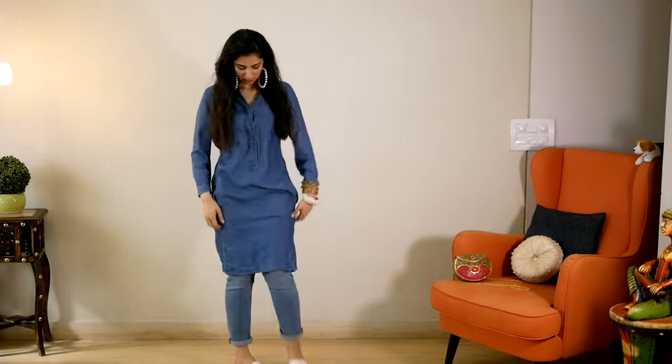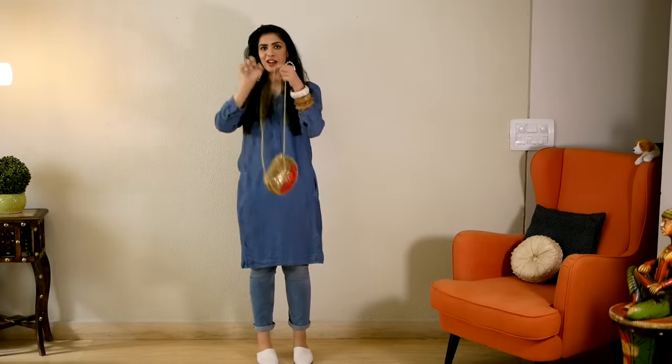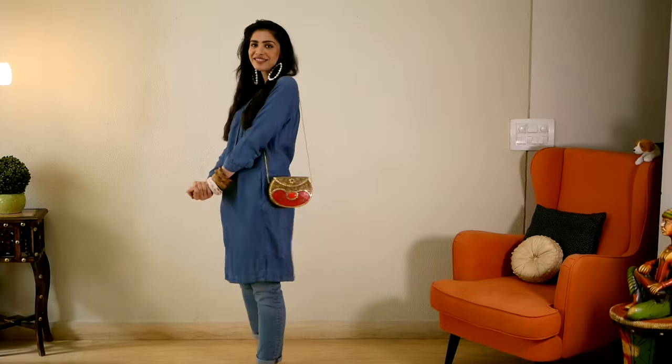Next, I styled a denim tunic — something I've had for a long time and wear both on its own and with jeans depending on mood and comfort. Here I created a denim-on-denim look, keeping the same jeans from the first look, with white bangles, white earrings, and white shoes. I carried a red bag to add a pop of colour to the denim-on-denim vibe. I would have added a red lip too, but I had more kurtis to style. This is a great way to wear tunics without having to reveal any leg.